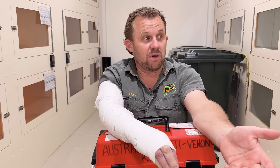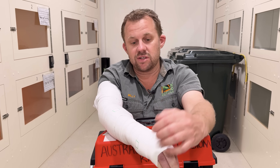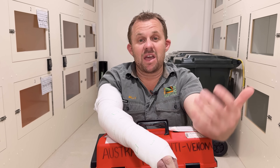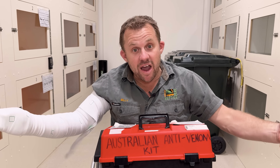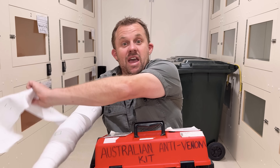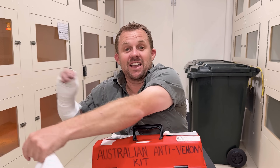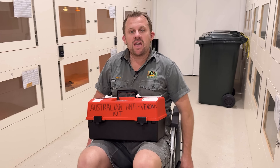I've already started teaching my oldest daughter — she's four next month and she's already learning how to put a pressure bandage on. We take bandages everywhere we go. This is Australia — there's snakes everywhere, literally. There is nowhere in Australia that you can go without finding a snake. Always be prepared. You don't need to have your own antivenom kit at home — the hospitals are well equipped with that.